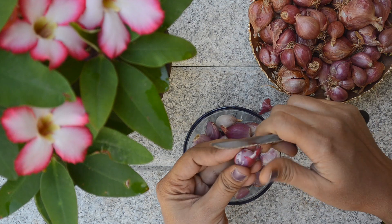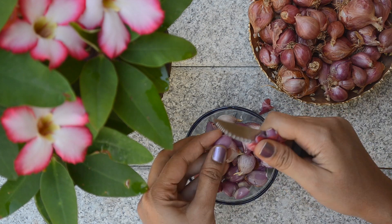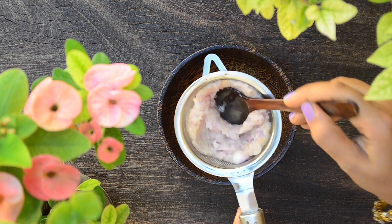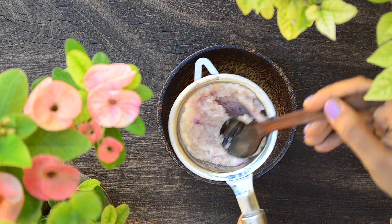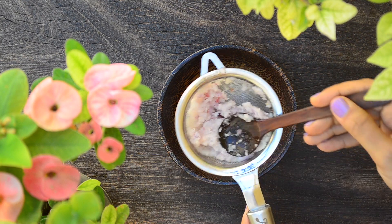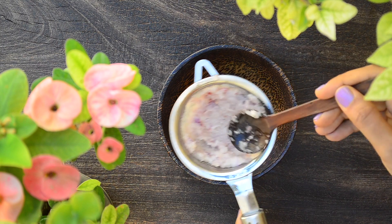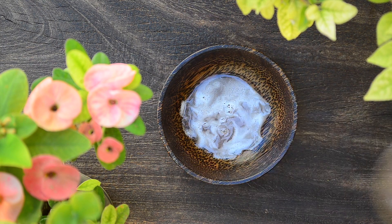To make onion juice, peel a handful of onions and grind in a mixer without adding any water. Now take it in a strainer and press with a spoon to extract the juice completely. I prefer small onions for this recipe. Traditionally also, for remedies we use only small onions and I continue to do so, but if you don't have access to small onions, you can use any onion that you have access to. Press with a spoon nicely to extract the juice completely.